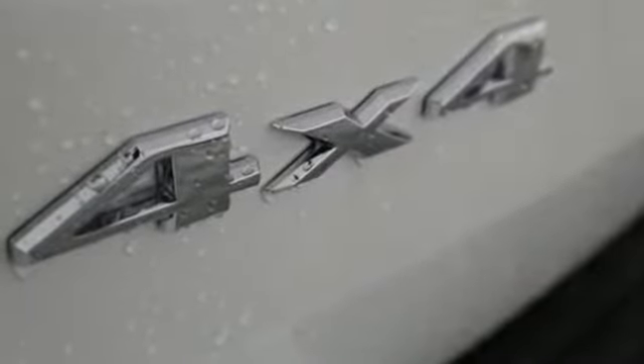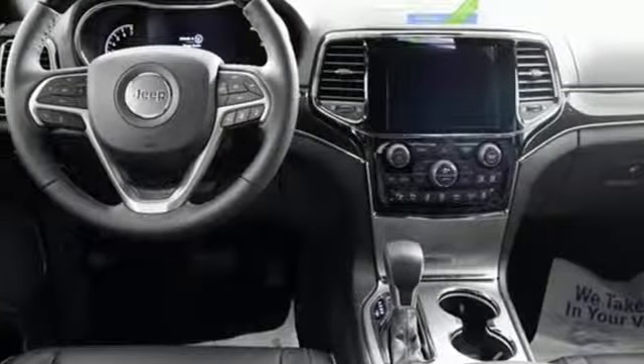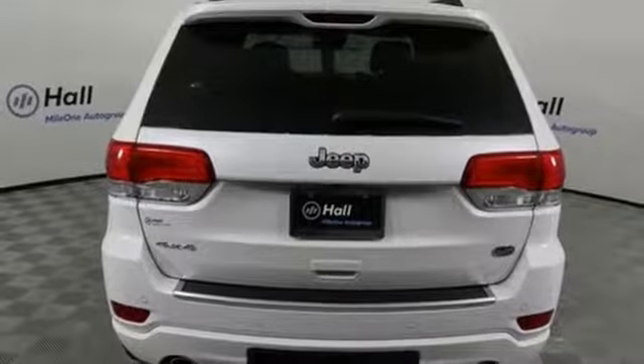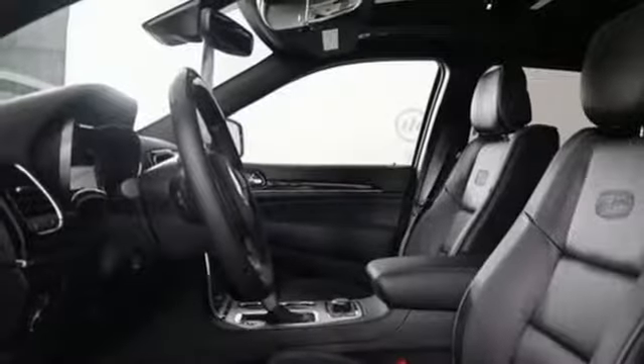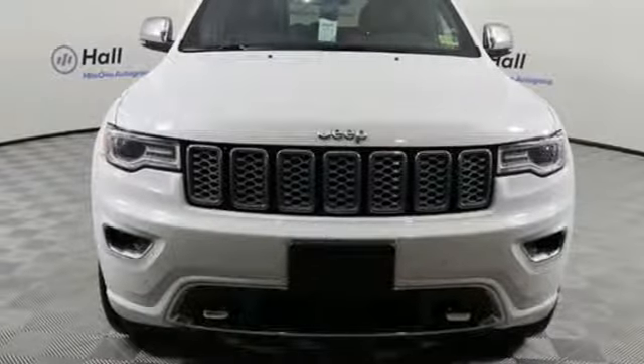Streaming audio, power heated mirrors, dual zone climate control, configurable instrument gauges, doors and push-button start proximity key, heated steering wheel, V6 engine, power sliding and tilting sunroof, height adjustable automatic with driver control suspension, and heated and ventilated leather bucket seats.